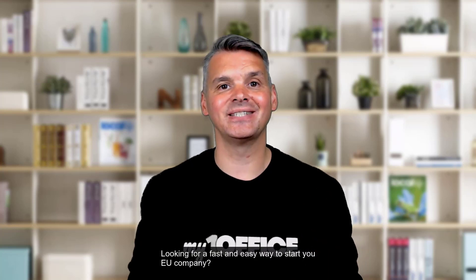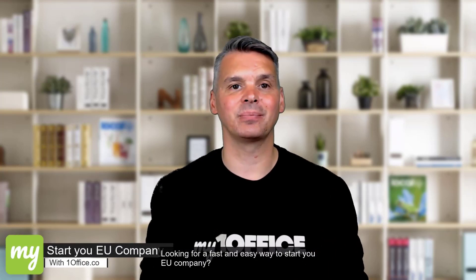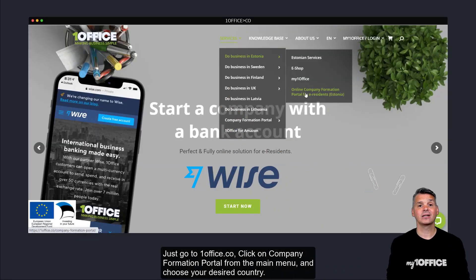Looking for a fast and easy way to start your EU company? Just go to oneoffice.co. Click on Company Formation Portal from the main menu and choose your desired country.